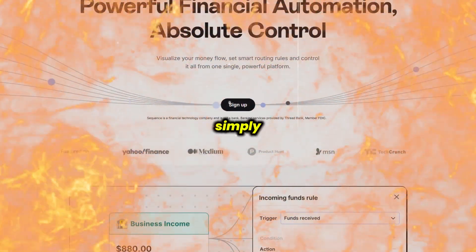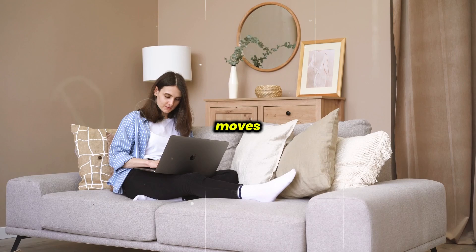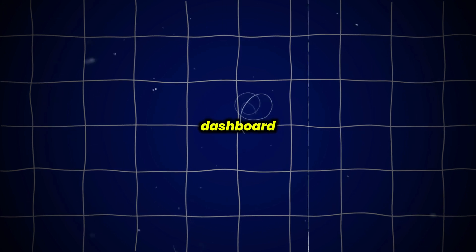GetSequence.io, or simply Sequence, is a financial automation platform designed to give you full control over how your money moves across all your accounts. First, let's talk about what it offers. Sequence connects your checking, savings, retirement, brokerage, and even employee accounts into one simple dashboard.